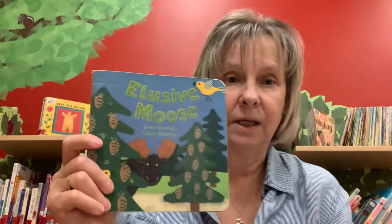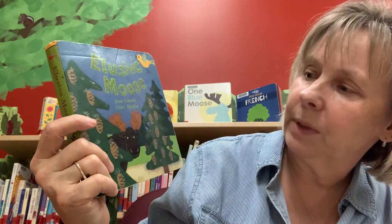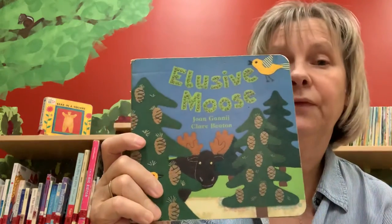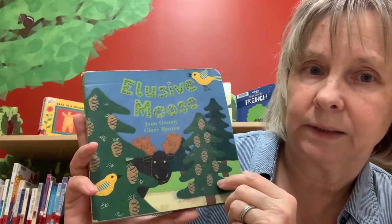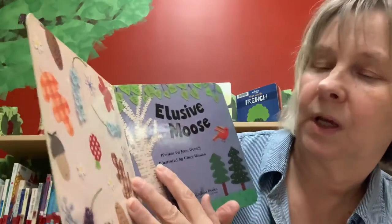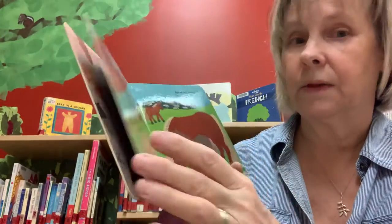Mr. Moose is very tall, his antlers reach the sky. They make a pretty good resting place for birds that pass by. Wouldn't that be a funny sight to see — birds resting on the moose's antlers? I bet that really does happen. The first story we're going to read today is called 'Elusive Moose,' and that means the moose is hard to see. This is a really cool book written by Joan Ganage, and I'd like to thank Barefoot Books for letting us share the story today.